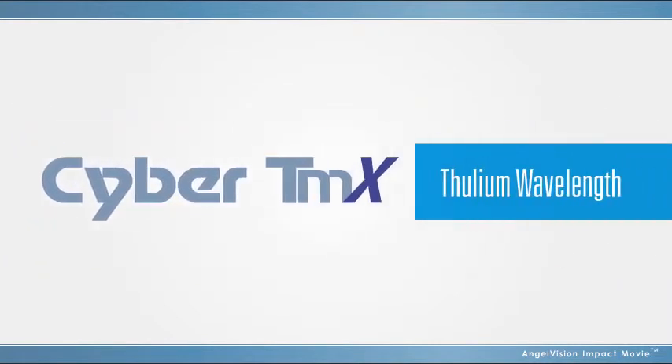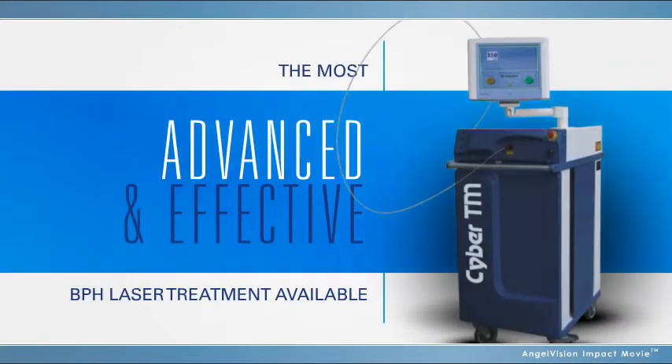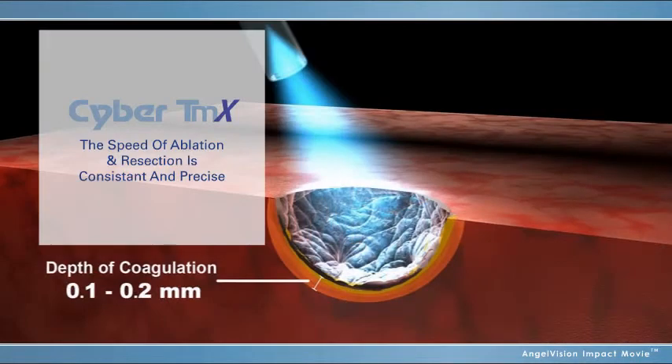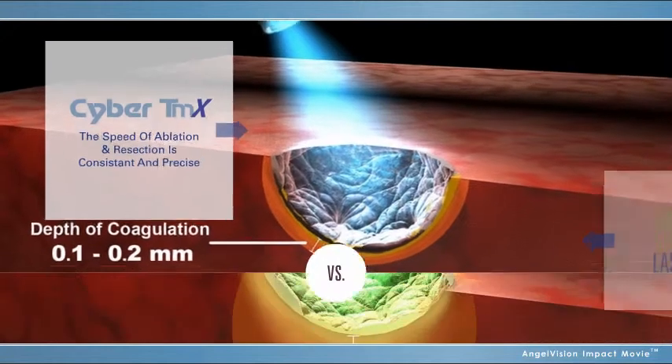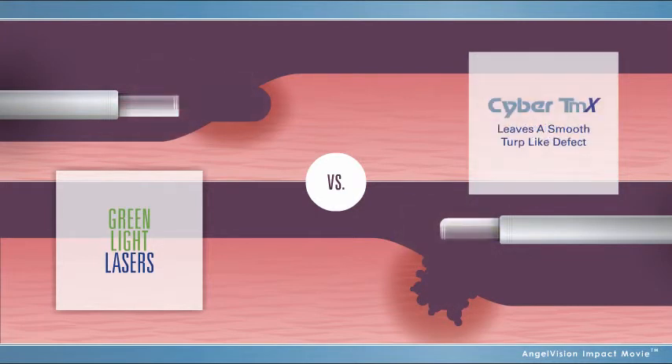With an optimal blend of vapor resection and hemostasis, the thulium wavelength of the Cyber TMX makes it the most advanced and effective BPH laser treatment available. Because water is the chromophore, the speed of ablation and resection is consistent and precise. Unlike green light lasers, the innovative Cyber TMX maintains an effective vaporization rate throughout the procedure and leaves a smooth TURP-like defect.